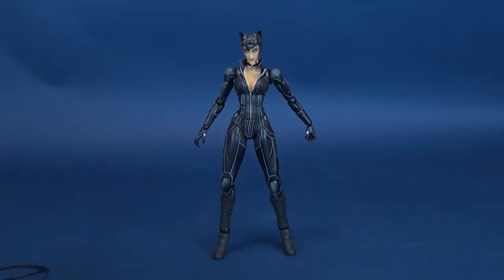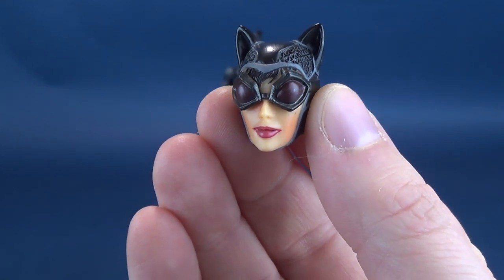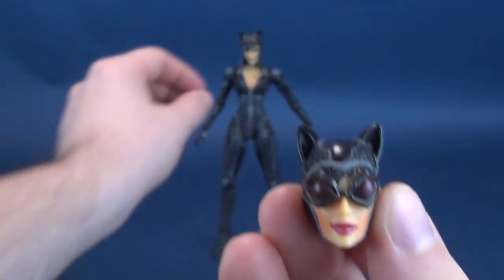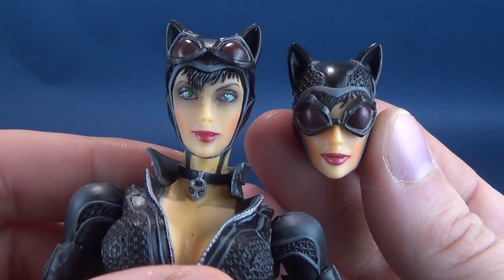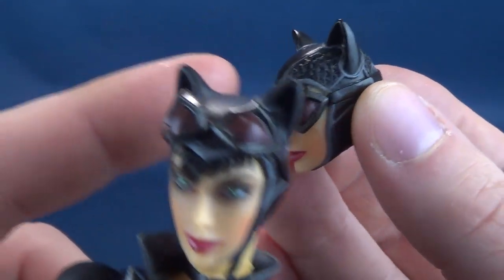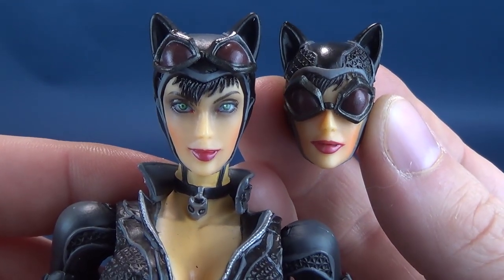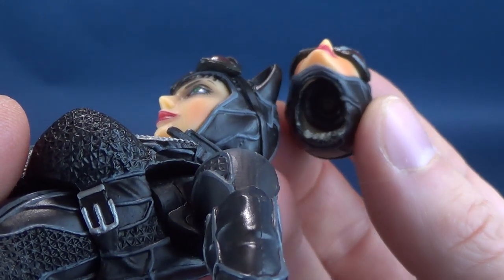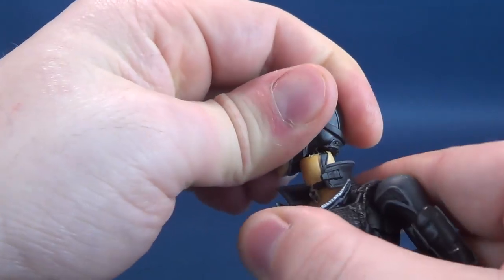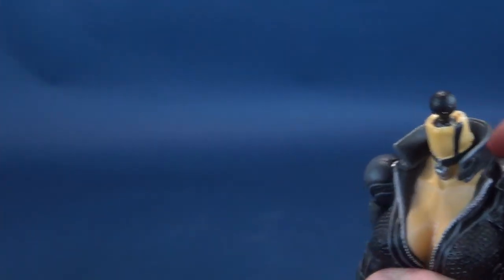The other thing she comes included with — I'll maybe move the whip out of the way — she does come with an interchangeable head. It's really hard to kind of gauge what this head looks like in comparison to the other head, because we haven't really looked close enough at it just yet. But this one does have the goggles down. Just so you can see a comparison, that's what it would look like right there. There's no fix where you could just simply have goggles that are removable — where you could just hike them up on her head — because this is an all-plastic figure. So instead they give you the option of swapping out the heads. But I got to tell you, they're not easy to change. The head pops off the ball joint and it's not easy.